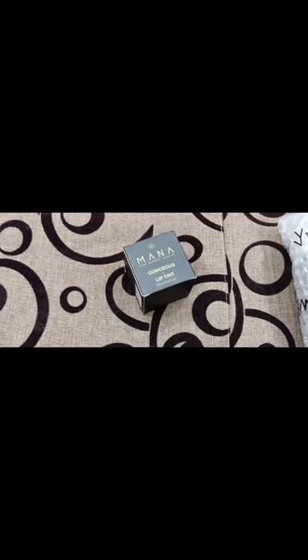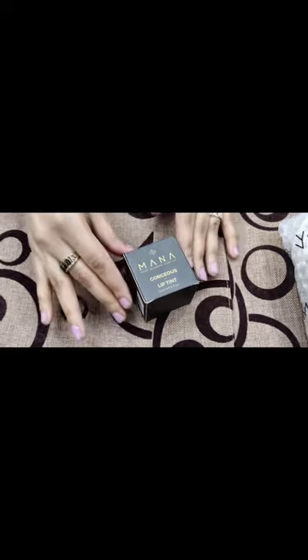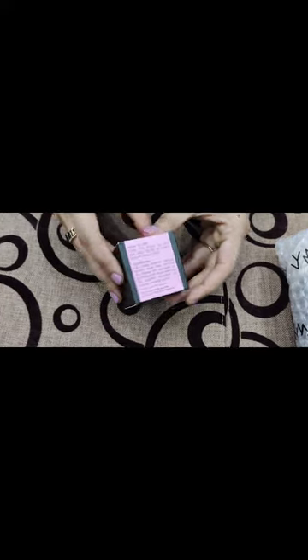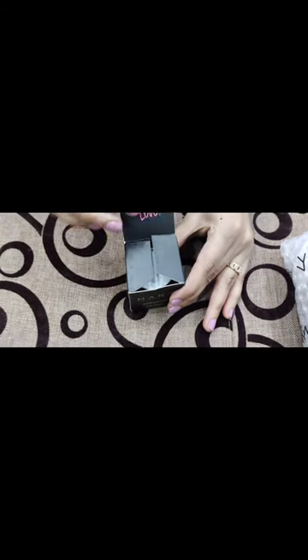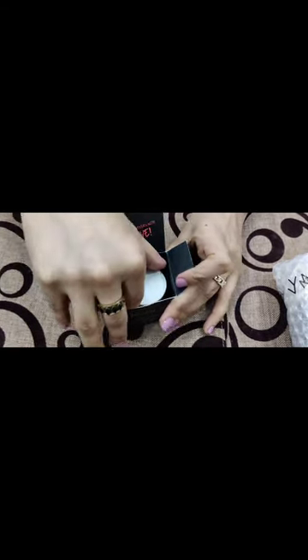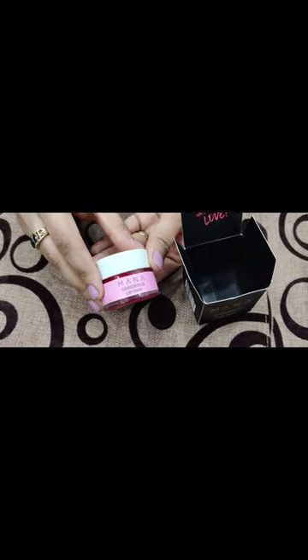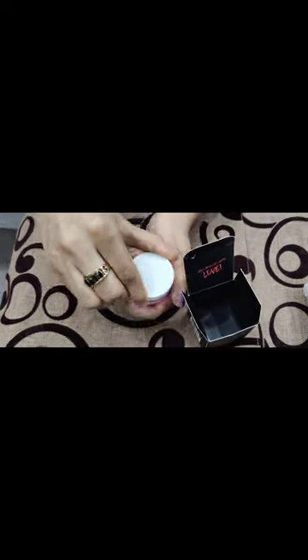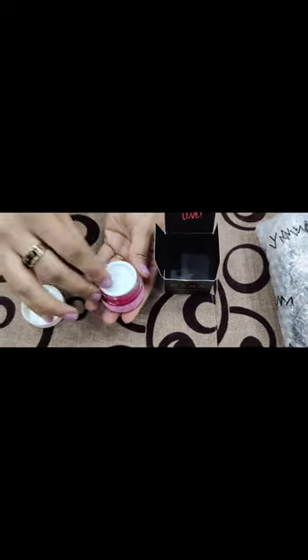Here you can see their packaging — how beautifully they have packed it. On the other side they have their sweet message, along with how-to-use instructions and ingredients. Let's open it up. It has their logo and the message 'hand blended with love,' as their products are totally organic and hand blended. I ordered the bigger jar for myself — here you can have a closer look at it.